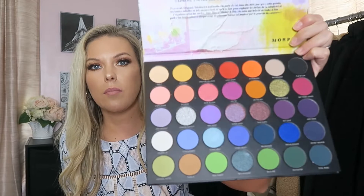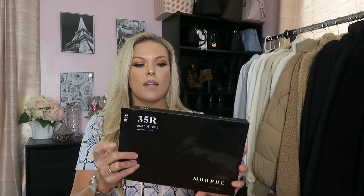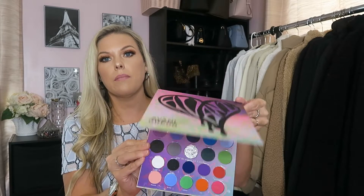I also got some clearance palettes — Ulta has a clearance section and I grabbed a few. I got a Morphe Disney palette with some crazy fun colors, which I grabbed for the price. I also got the Morphe 35R, which is more neutral — lots of browns and neutrals I'd use every day, with a whole side of gold shimmers that I'm obsessed with. Then I got the Morphe x Avani collab palette, which comes with a mirror and has some fun colors too.